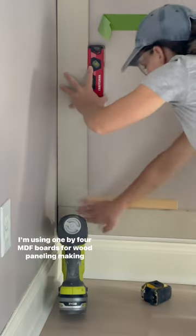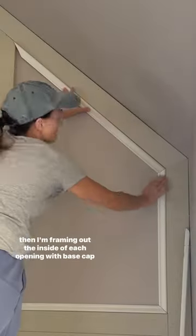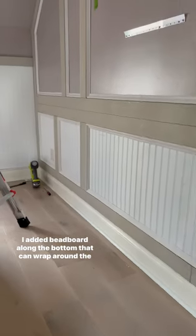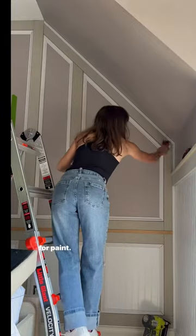I'm using 1x4 MDF boards for wood paneling, making sure to keep everything level and flush as I assemble it, and then I'm framing out the inside of each opening with base cap molding. I added beadboard along the bottom that can wrap around the rest of the room. Then it was a ton of finishing work to get this room ready for paint.